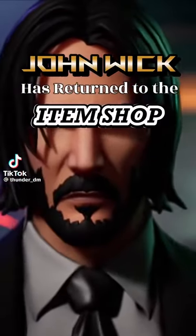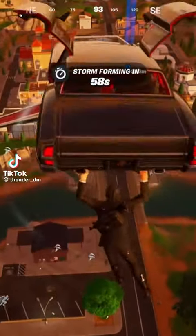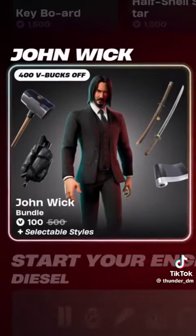John Wick has returned to the item shop. After 1,000 days, John Wick is finally back in the Fortnite item shop, and with some new additions to his set.